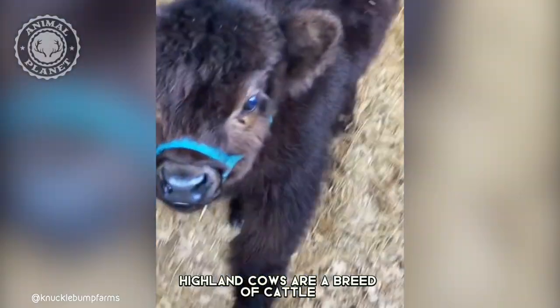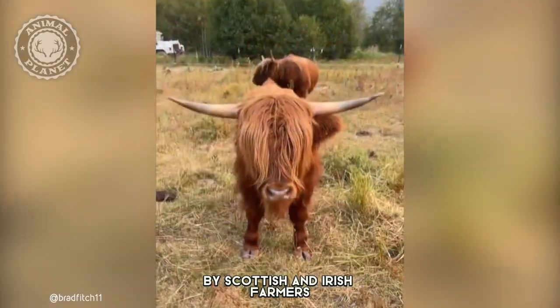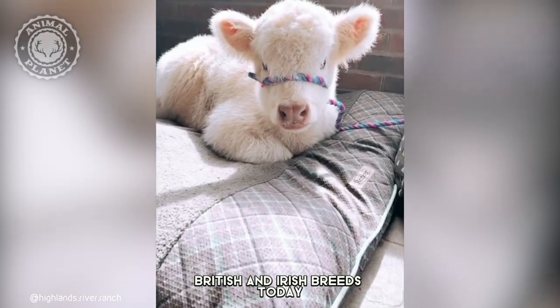Highland cows are a breed of cattle that was originally brought to the United Kingdom by Scottish and Irish farmers as early as 500 BC. They are the ancestors of most British and Irish breeds today.